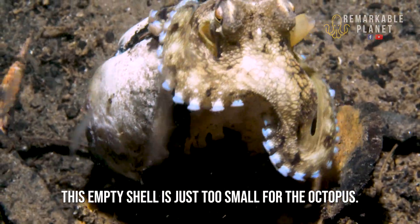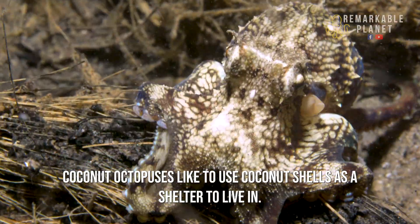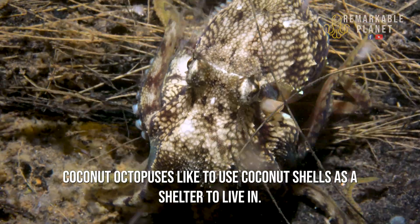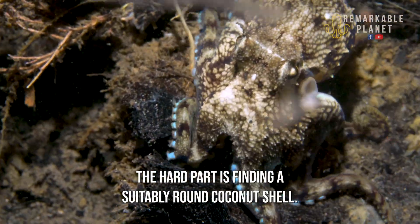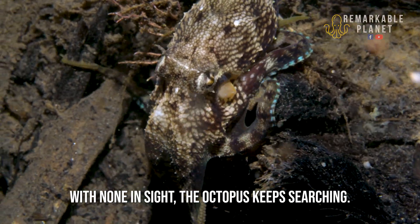This empty shell is just too small for the octopus. Coconut octopuses like to use coconut shells as a shelter to live in. The hard part is finding a suitably round coconut shell — with none in sight, the octopus keeps searching.